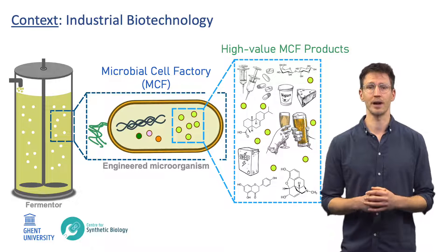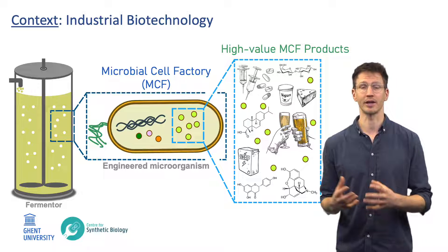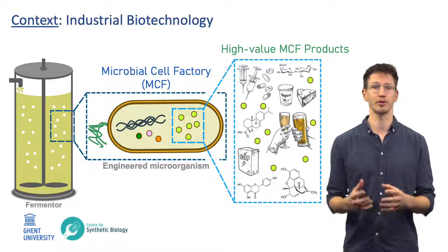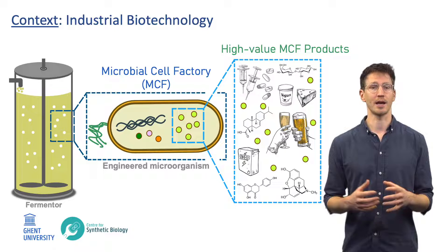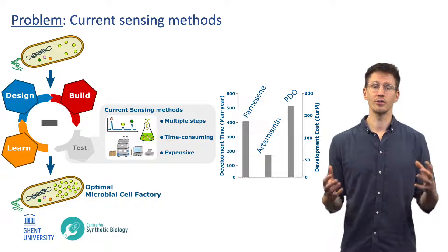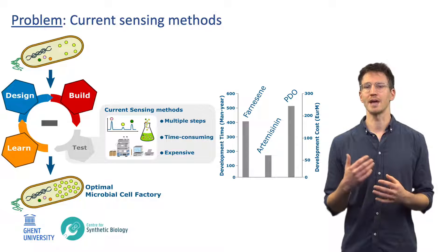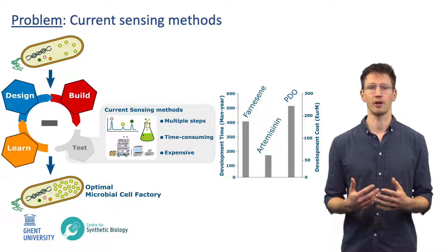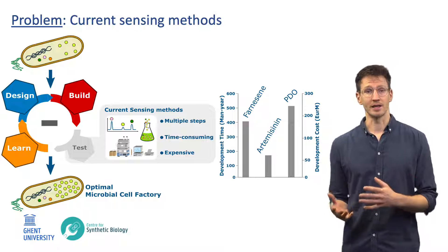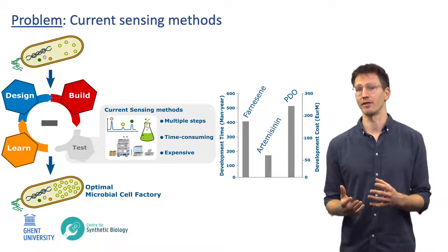In the field of industrial biotechnology, engineered microorganisms or so-called microbial cell factories are being developed to produce high-value products such as pharmaceuticals, specialty carbohydrates, bulk chemicals and much more in a sustainable way. Through a classic design-build-test-learn cycle, microorganisms are being engineered for optimal production of the compound of interest. With current DNA read and write techniques, vast amounts of microbial variants can be designed and constructed in a fast and efficient manner.